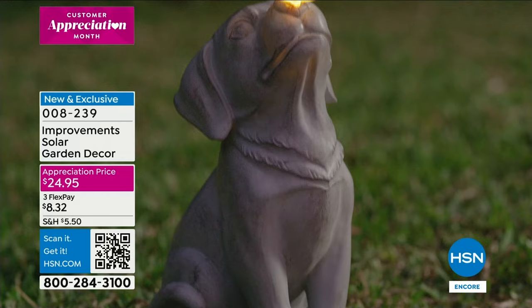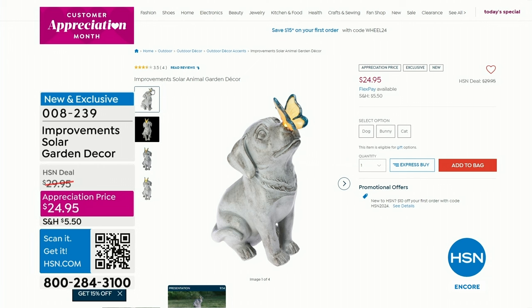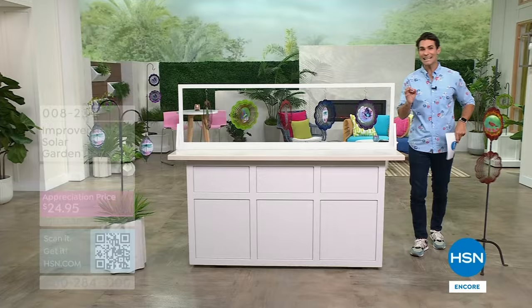This is what you're gonna find at hsn.com. Maybe you've never been to our website — maybe you're joining us for the very first time, welcome in, I'm so glad you're here. Dog, bunny, or cat — they each light up, and that look is just that kind of classic stone statue look, really beautiful.